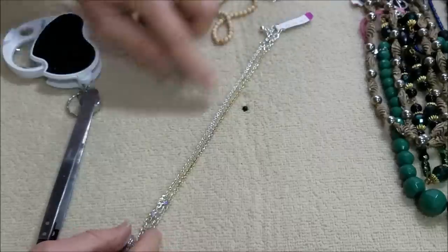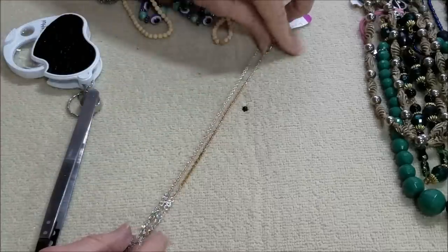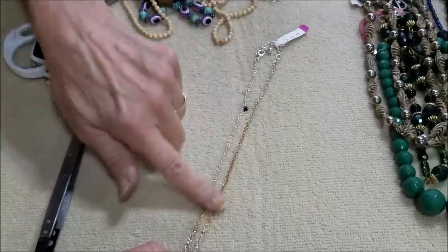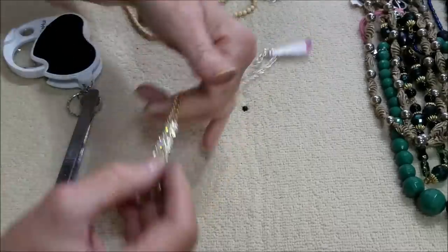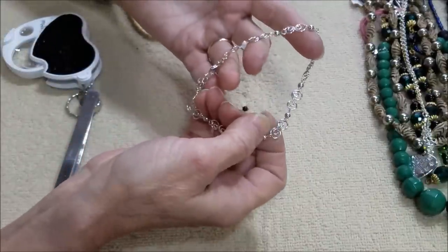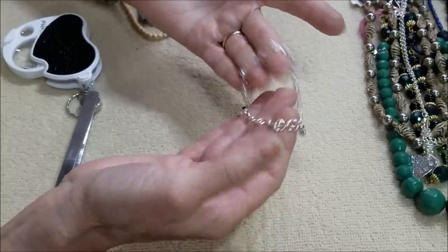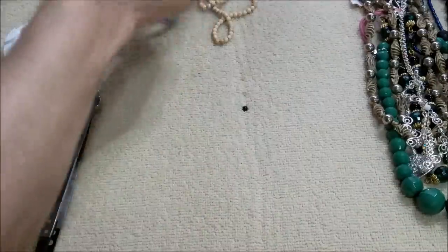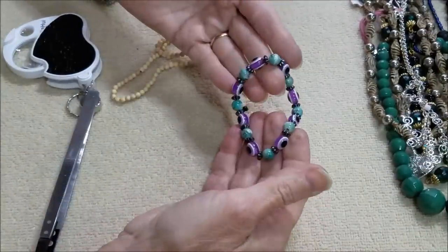This is weird — this looks like it's silver on one side and gold on the other, so I don't know if that was repaired, or the finish came off, or if it came like that. And here is probably an anklet — this is much larger than a bracelet. And we have an evil eye stretch bracelet.